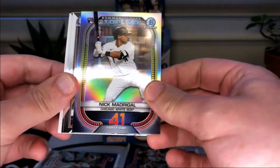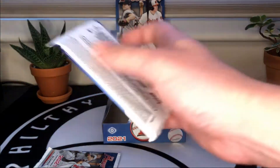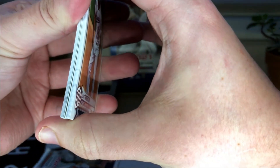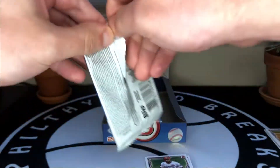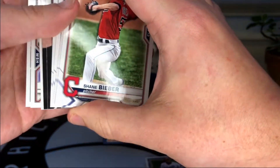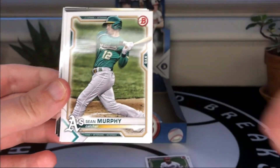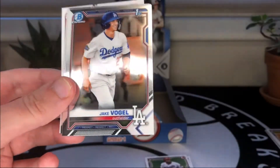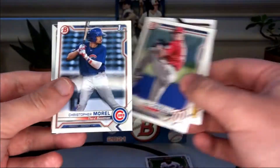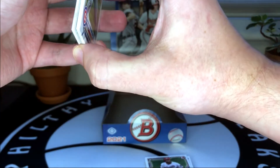Looks like we got a thick one in there. I've got four packs set aside — I really doubt we have color in four packs. Sean Murphy, Kyle Lewis, Scherzer. We got a first Bowman there — Jake Vogel for the Dodgers. Tyler Freeman, Robert Hassel, Cavalli and Morrel. All right, we'll go through these packs that I set aside and see if I was seeing things or not.